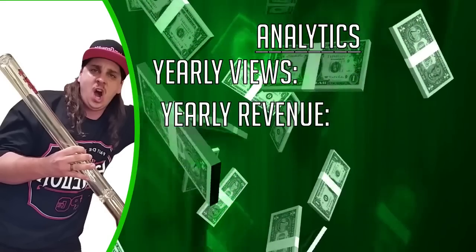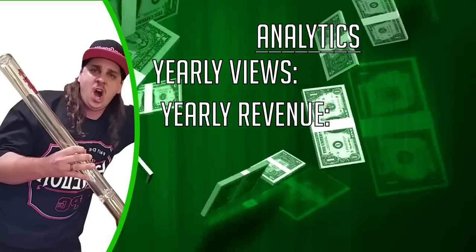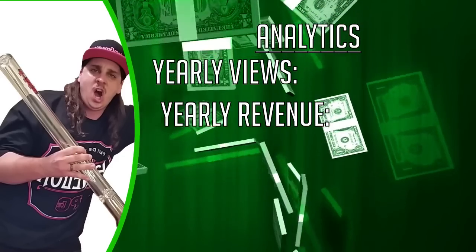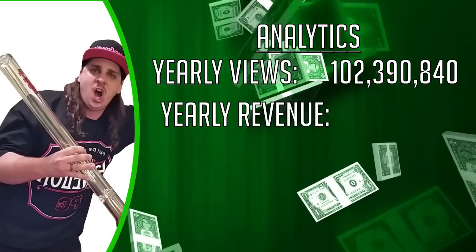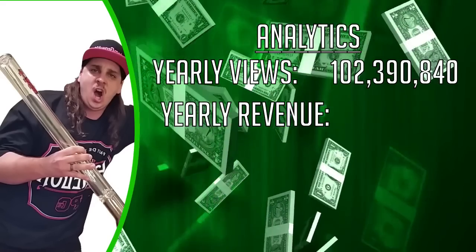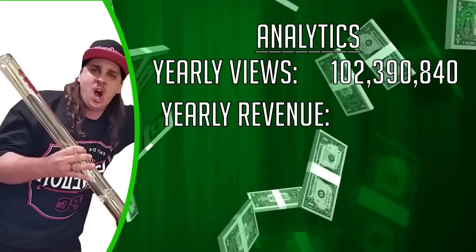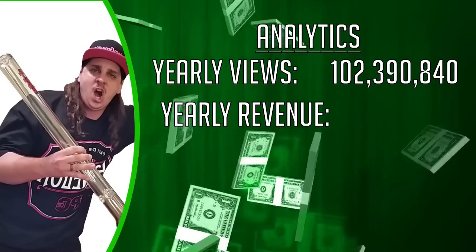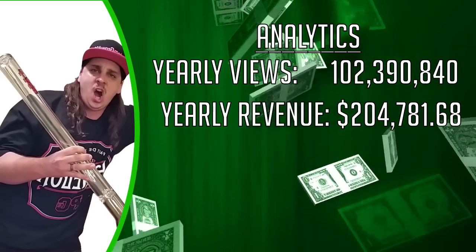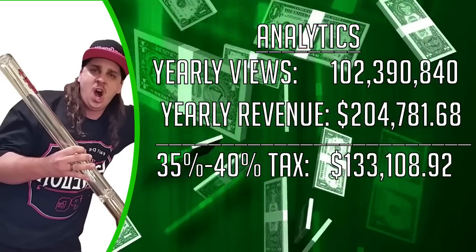So what does that mean as far as his yearly income? For the 365 days of videos and views, what does that come to? Well, using our estimations and approximations as far as views and revenue go, we see that he accumulated 102,390,840 views for one year. Using the same formula of $2 CPM or $2 for every thousand monetized views, we see that he makes $204,781.68, which because he lives in the United States, after income tax comes to around $133,108.92.